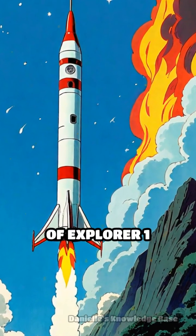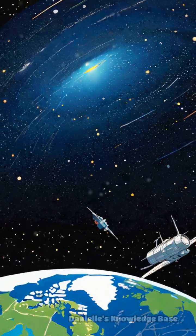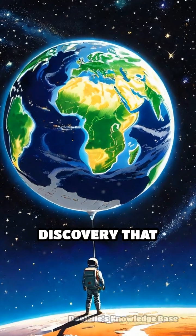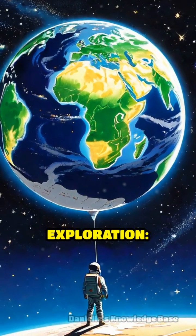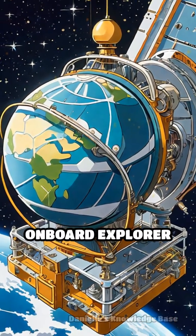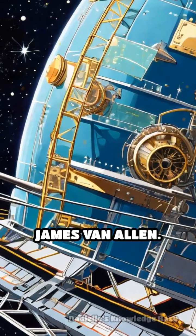In 1958, the launch of Explorer 1 marked the United States' first foray into space. But its most groundbreaking contribution wasn't just its successful orbit — it was the unexpected discovery that changed the course of space exploration: the Van Allen Radiation Belts. Onboard Explorer 1 was a cosmic ray detector designed by Dr. James Van Allen.